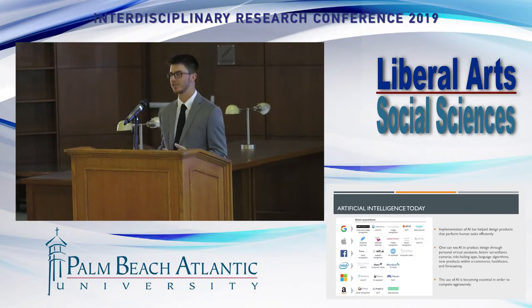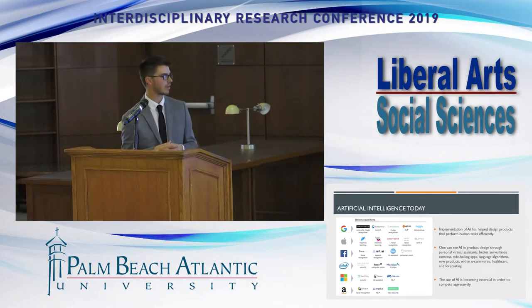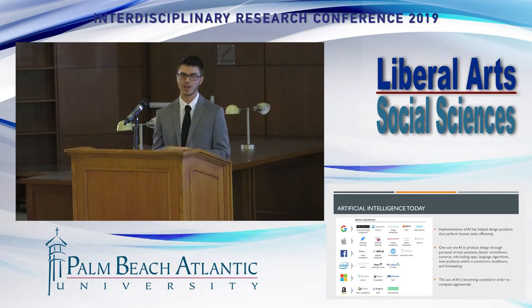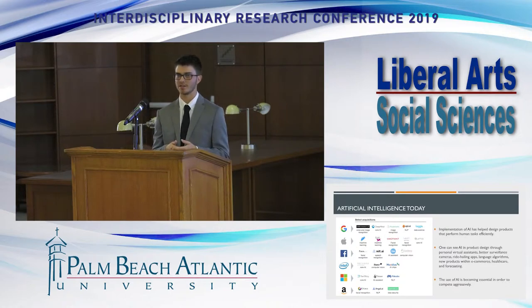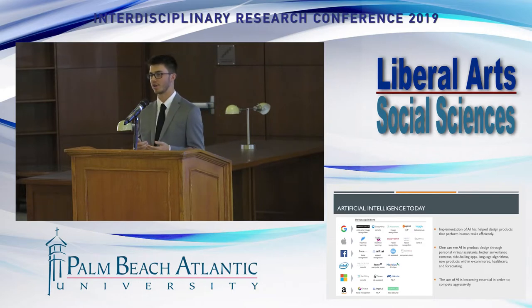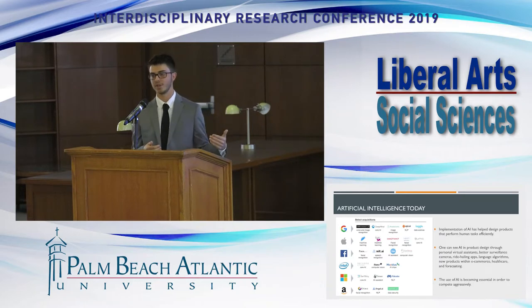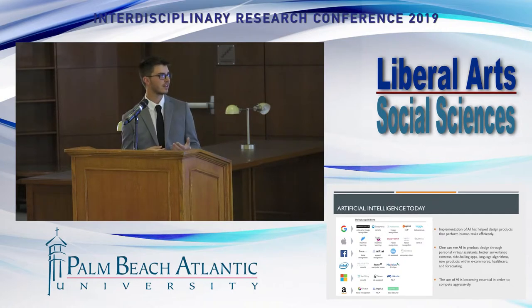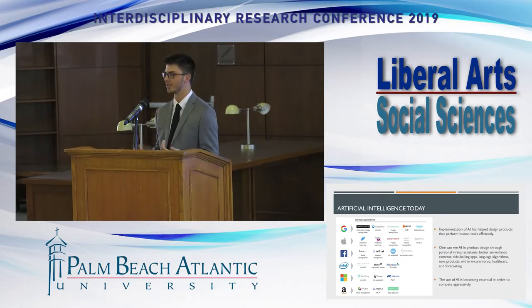That leads us to artificial intelligence today. The third research question asks how AI is impacting the present and future. Looking at the chart, you can see Google, Apple, Facebook, Intel, Microsoft, and Amazon — all listed as companies that have made acquisitions of AI companies and research firms in recent years. These companies realize they must implement AI to compete aggressively in the global marketplace. Apps like Uber and Lyft involve AI from their conception. Virtual assistants like Siri and Alexa, language algorithms, and better surveillance cameras all fall under what AI is doing today within the design category.